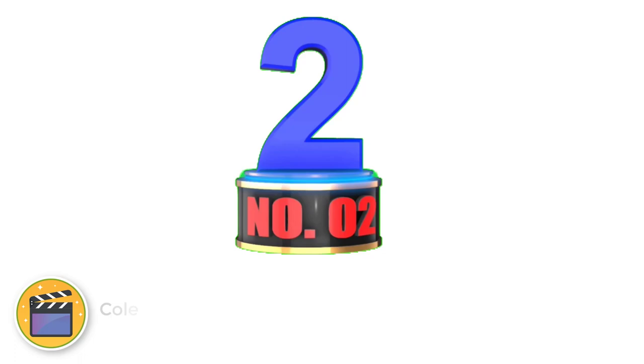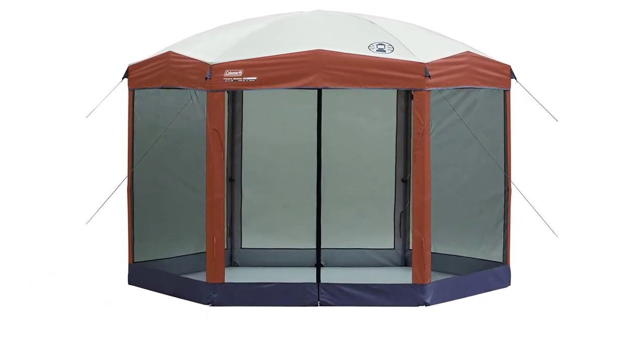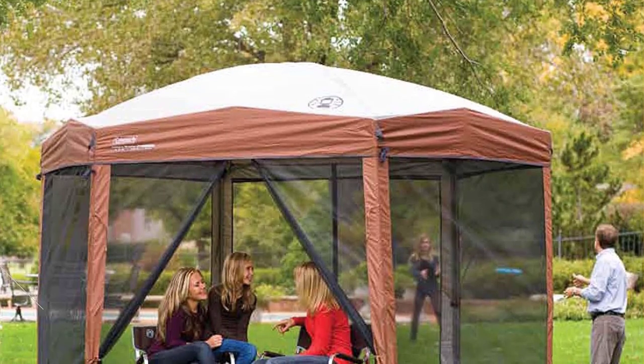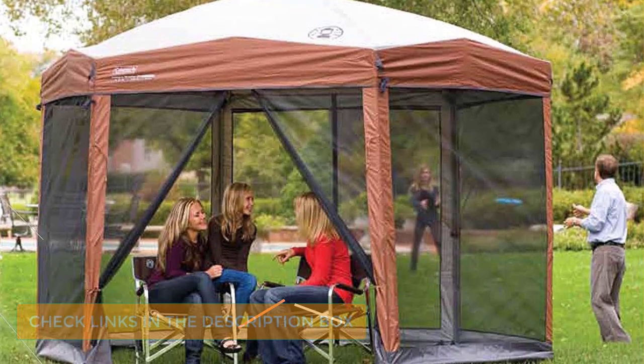Number 2. Coleman Screen Canopy Tent. Get ready to enjoy a bug-free camping trip when you choose the Coleman Screen Canopy Tent. The screen walls keep the mosquitoes away while still letting you see the beauty of nature. It can be set up almost instantly and has two doors for easy access.